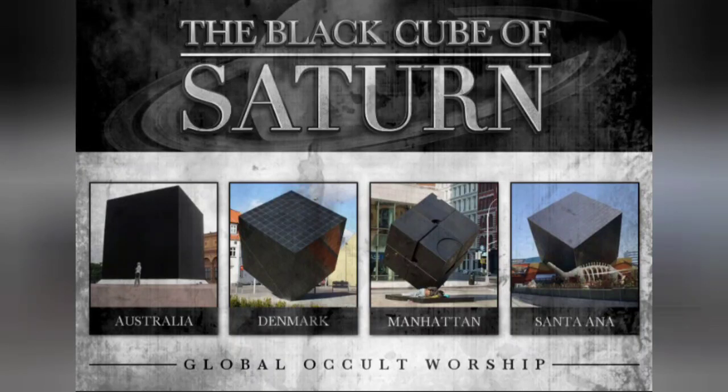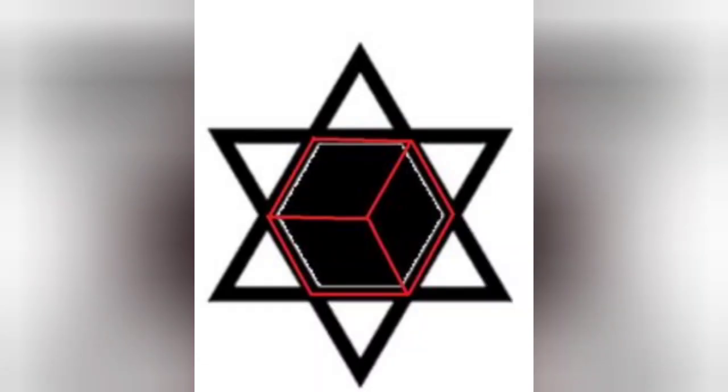Hey, what's going on people. I just wanted to make this video — something interesting is happening. I'm not sure how many of y'all are familiar with this black cube Saturn moon matrix, but something very interesting is going on. I want to show you why these people worship this black cube and this Saturn moon matrix so much.